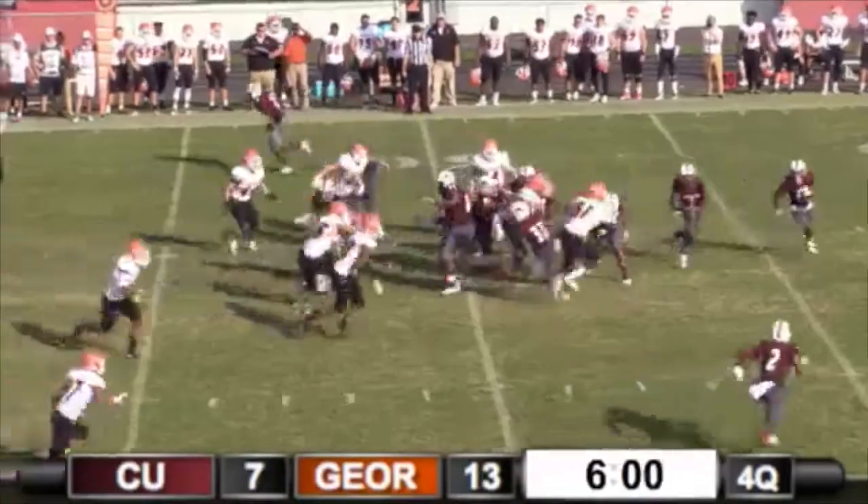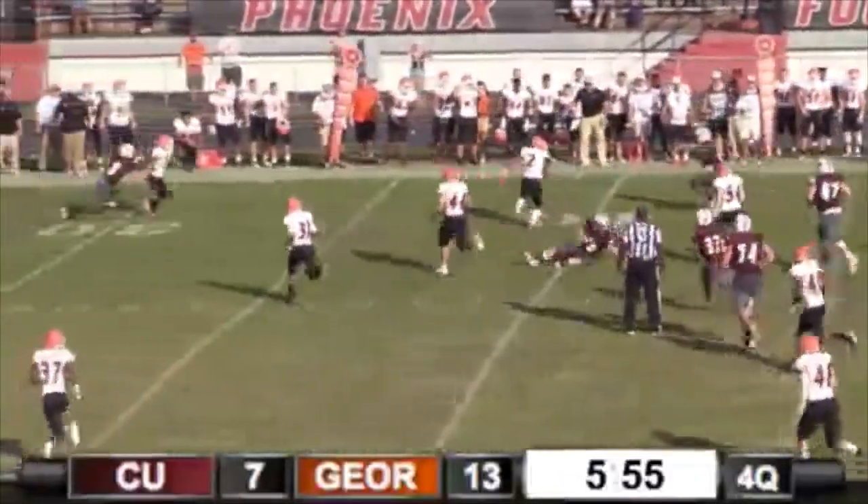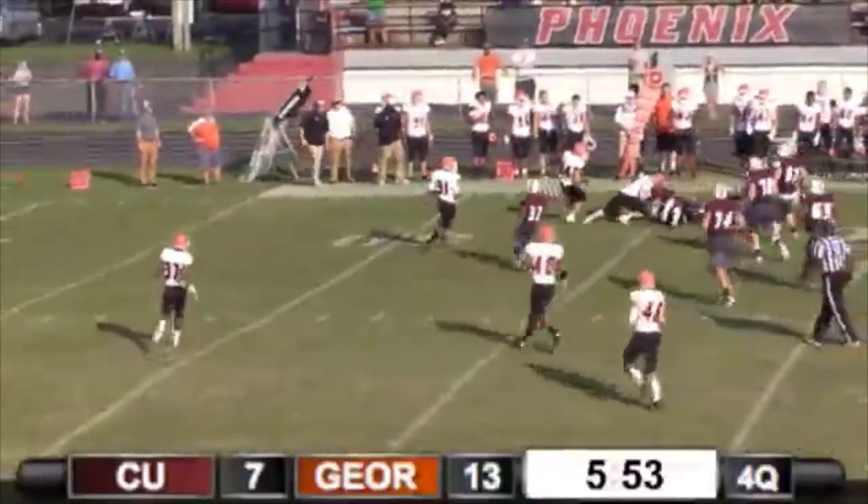Wingback set. Here comes the reverse — they've run the reverse, running down the sideline and making positive yards.